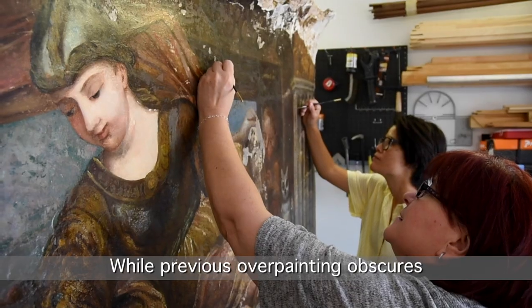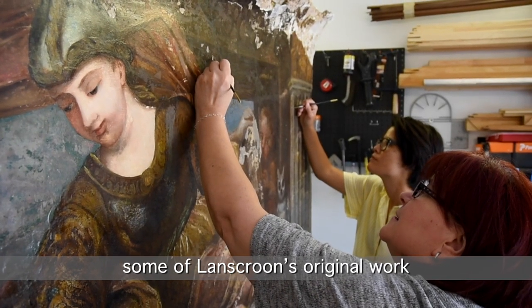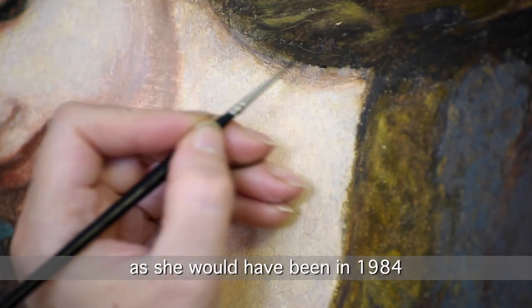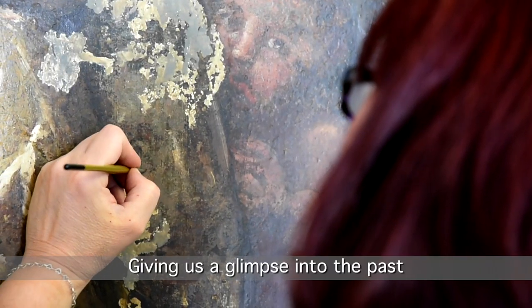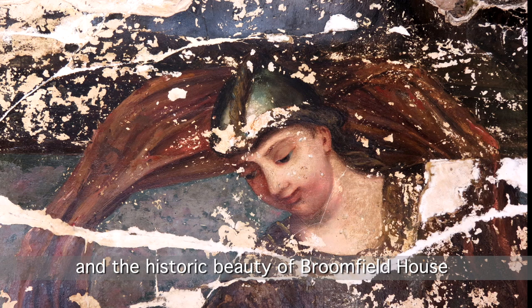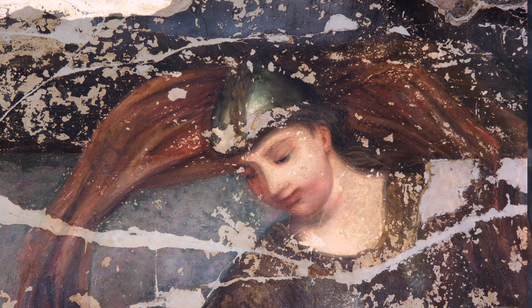While previous overpainting obscures some of Landscreen's original work, today's reconstruction restores Minerva as she would have been in 1984, giving us a glimpse into the past and the historic beauty of Broomfield House.